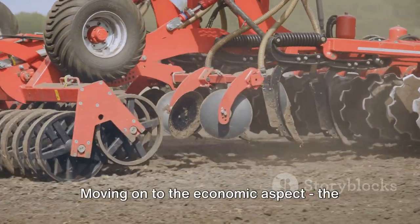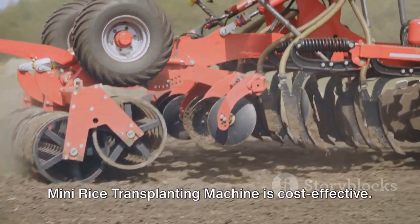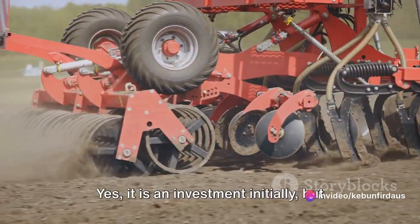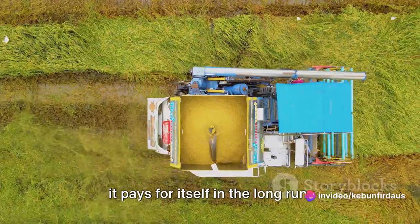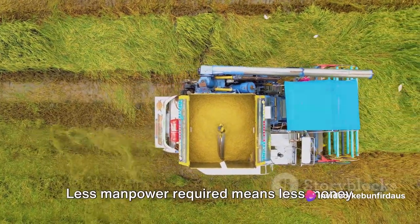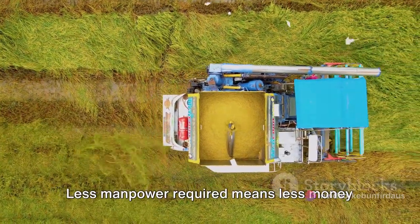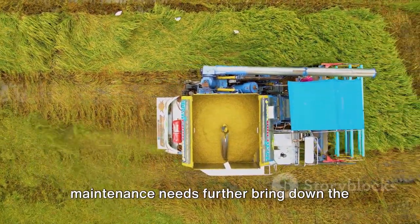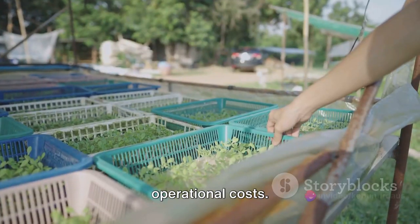Moving on to the economic aspect, the mini rice transplanting machine is cost-effective. Yes, it is an investment initially, but it pays for itself in the long run. It's simple math — less manpower required means less money spent on wages. Plus, the machine's durability and low maintenance needs further bring down the operational costs.